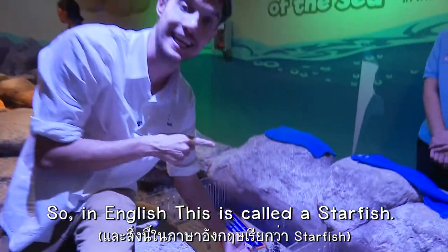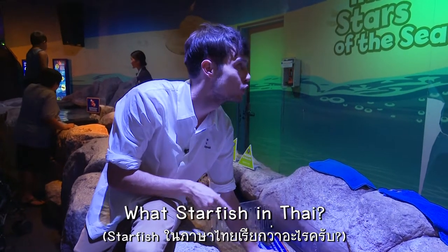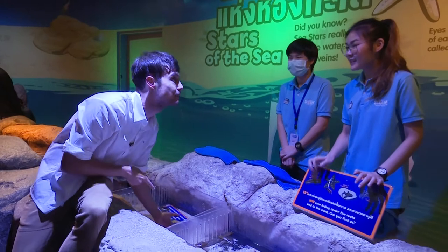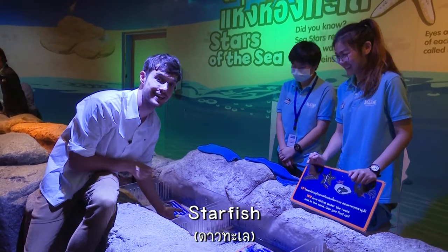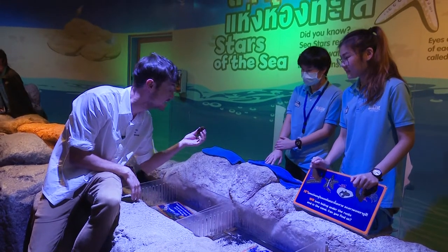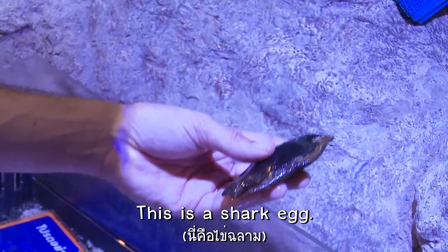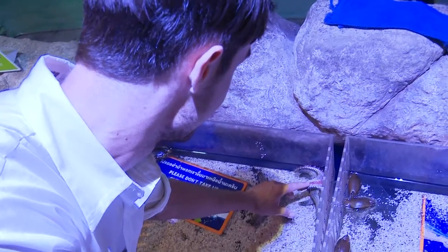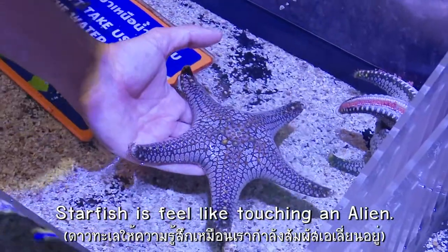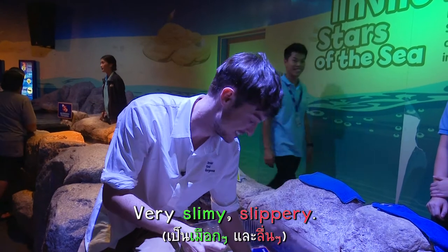In English this is called a starfish. What's starfish in Thai? This is a starfish. It feels like touching an alien, and it's very slimy and slippery.